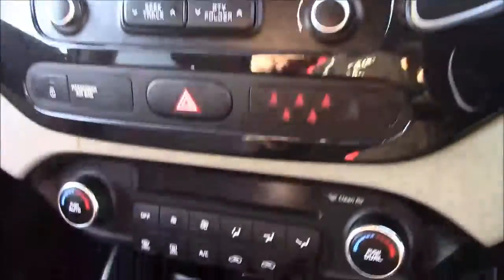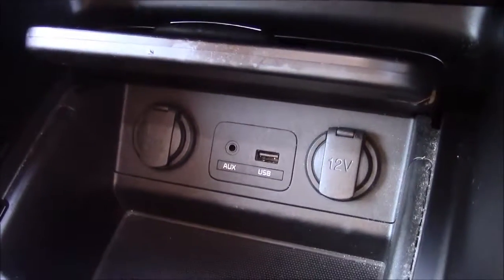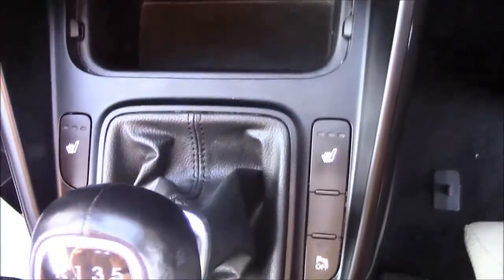Moving down, you'll find your dual climate control settings. Below that you'll find your various power outlets, such as your auxiliary port, a USB port, and two 12-volt power sockets for the use of all your gadgets. And just in front of the gear selector, you'll find the buttons for your two front heated seats. Moving back, you'll see we have more additional storage along with a leather armrest.